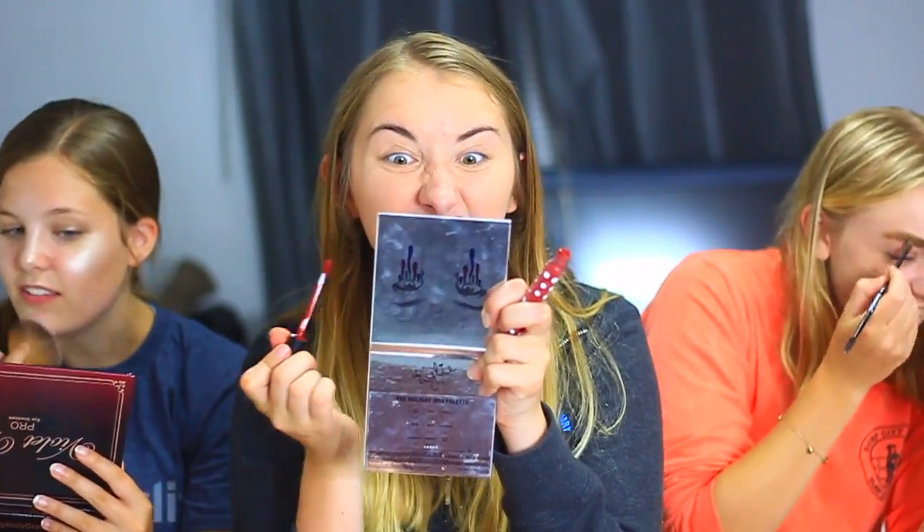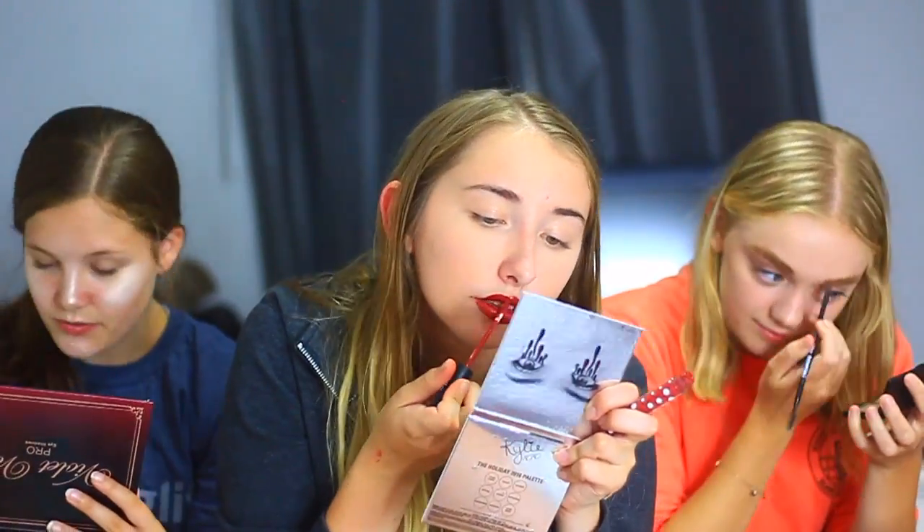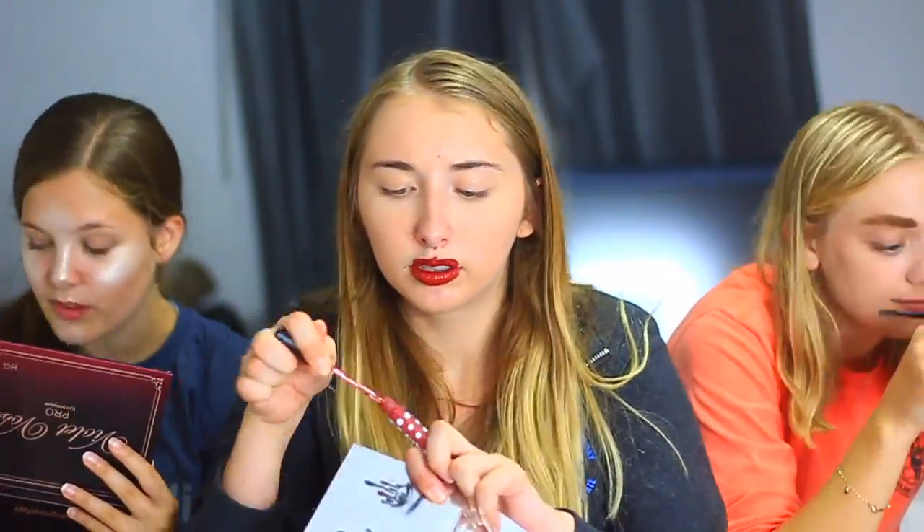Is highlighting your chin a thing? I do it. 30! 21. 40!